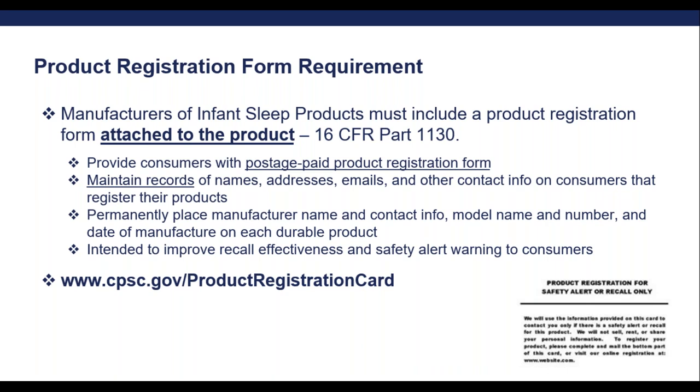If you're a foreign manufacturer or an individual located outside of the United States, it can be a little tricky to understand how to get business reply mail with the United States Postal Service. If you're struggling to find out how to get the business reply mail going, please get in touch with us and we can help direct you to where to go with USPS.